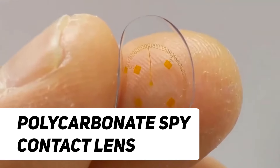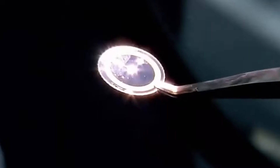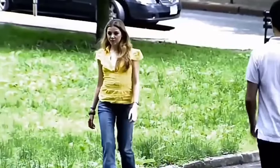Number 9: Polycarbonate Spy Contact Lenses. Polycarbonate spy contact lenses have garnered attention due to their distinctive applications at the intersection of surveillance and technology. These lenses, typically crafted from white polycarbonate material, are specifically designed for discrete purposes, as evidenced by products like the white polycarbonate spy contact lens available on platforms such as Indyam ART. The very term spy contact lenses suggests a connection to espionage, emphasizing their covert nature.